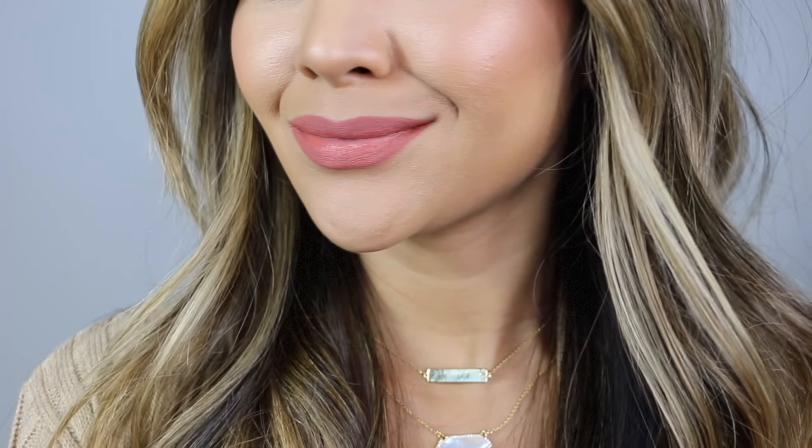My second one is the Buxom one — it's the True Nude Lip Foundation. I know it doesn't really seem like a nude, but it is a type of nude. I think the reason they put this in that category is for different skin tone shades. This is how it would show up on me — that color right there. I really, really love this nude. It's almost kind of like a terracotta nude.